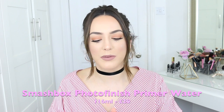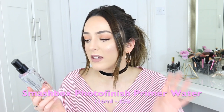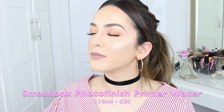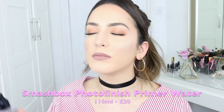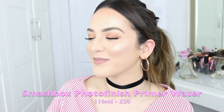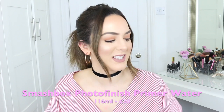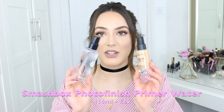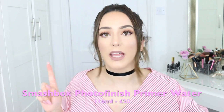When I saw the Smashbox Primer Water I had to try it. It's got no silicones, no alcohols, and it's oil-free. It has a really lovely fresh scent — a fine mist with a nice essential oil smell to it. It's just a really good product. This combination together is amazing, especially if you've got problem skin like me and need a good foundation finish.